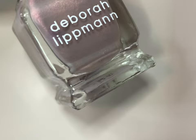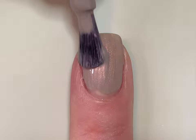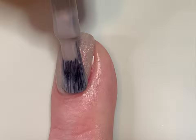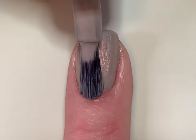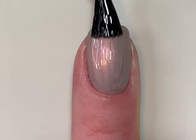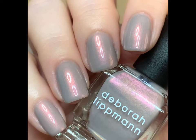Next up is Levitate, described as a full-coverage mauve with pink shimmer. Again I was very impressed with the coverage on the first coat — this is practically a one-coater. The shimmer is amazing and brush strokes are very minimal. When this dries down, I did not have a single brush stroke issue. The shimmer does not dry down or go away, which I was absolutely excited about. This was one of my favorites in the collection. That is two coats plus top coat of Levitate.